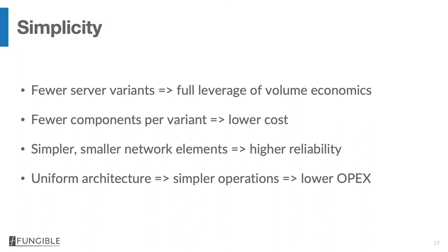Using a Fungible DPU makes the infrastructure much simpler. You end up with far fewer server variants, which means you can fully leverage volume economics. There are also fewer components per server variant — each server type with a DPU is much simpler and therefore much more reliable than a hyper-converged server. The presence of the DPU also enables network elements themselves to be simplified, making the network more reliable. By having a uniform architecture, management operations of data centers will be simpler and OPEX will potentially be lower.